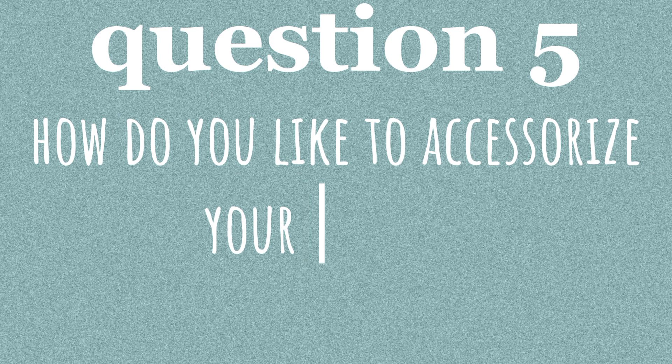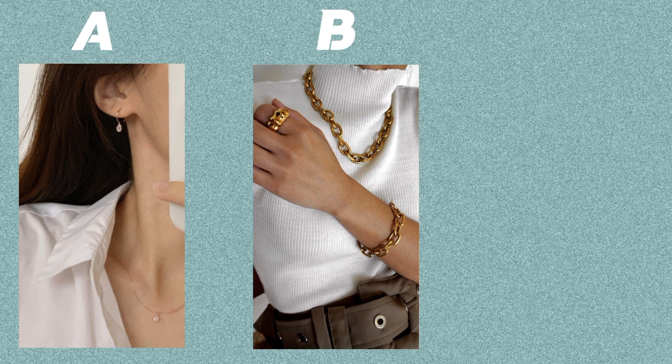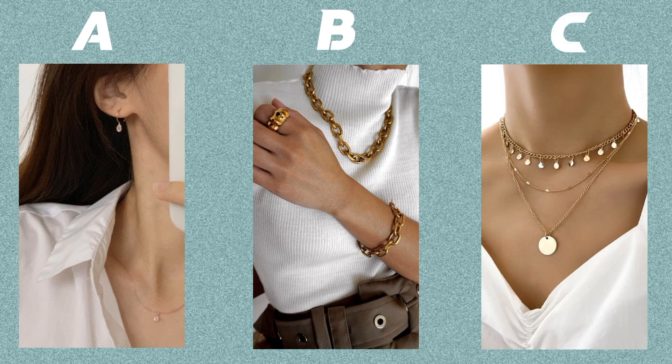Question five. How do you like to accessorize your outfits? Option A: minimalistic, if at all. Option B: bold and eye-catching jewelry. Option C: layered and textured accessories.